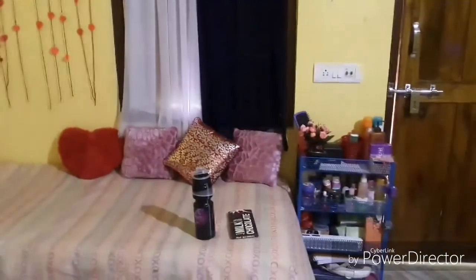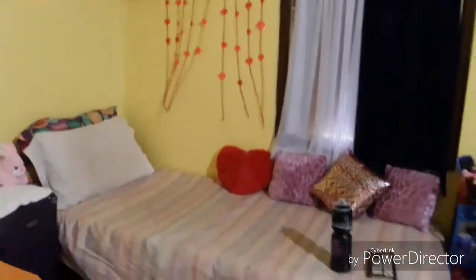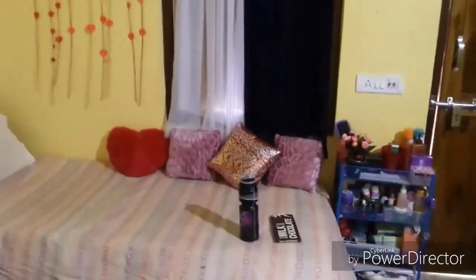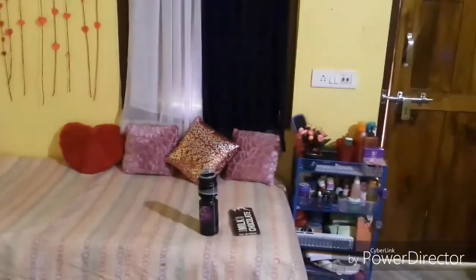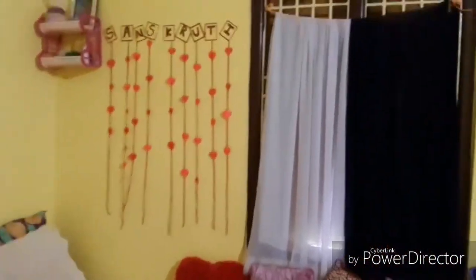So this is what my couch actually looks like. I hope you like it and it makes you happy, because it makes me so much happier than almost anything else in my life.